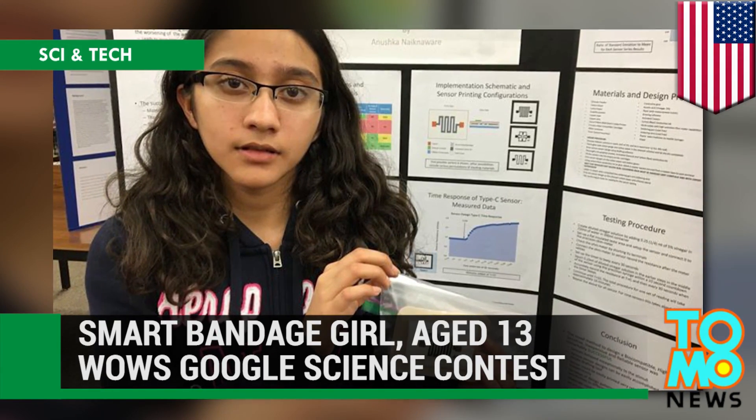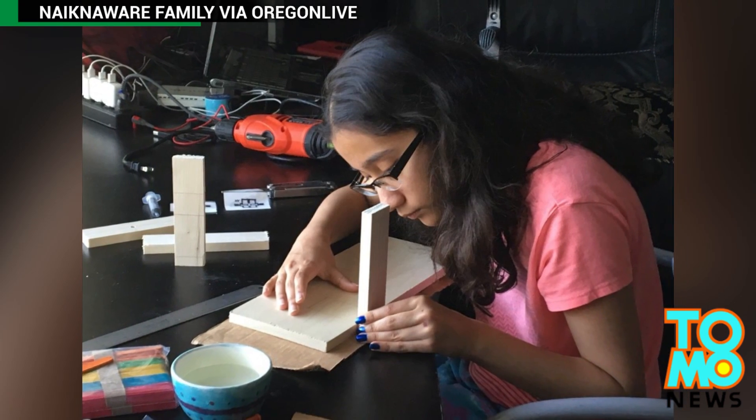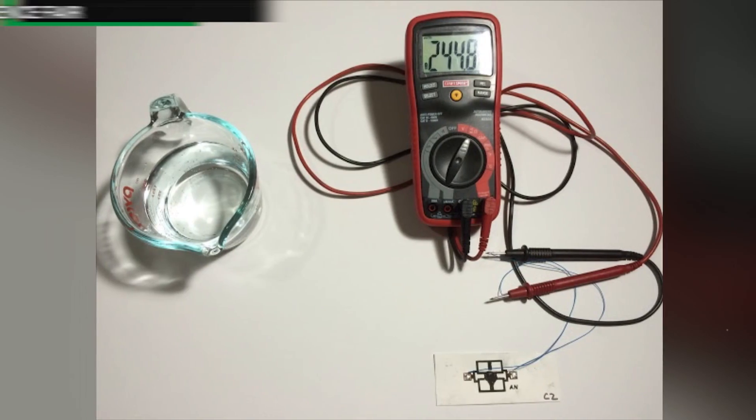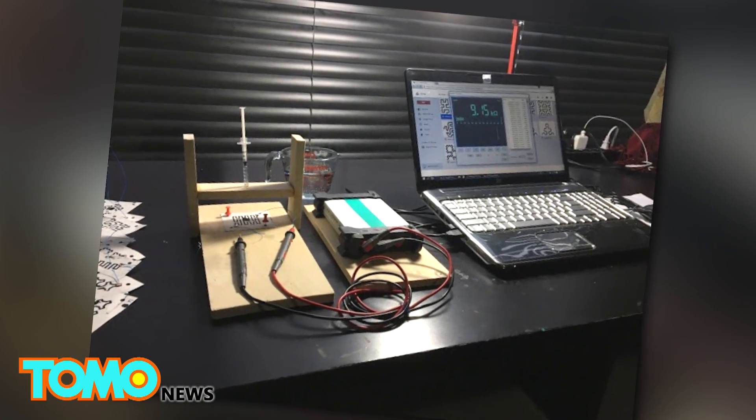A smart bandage that detects moisture levels and signals when it needs to be changed has helped a 7th grade student from Oregon impress the judges at the Google Science Fair.